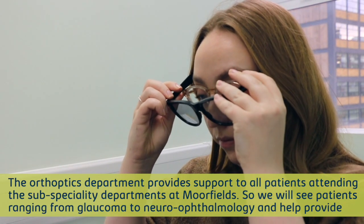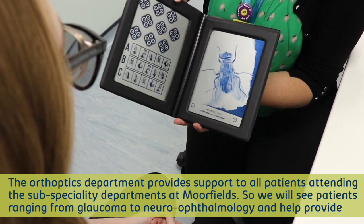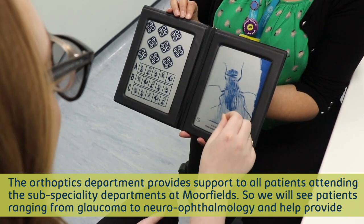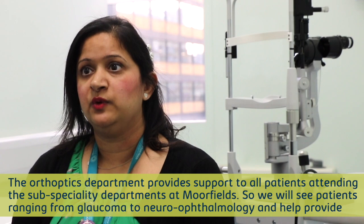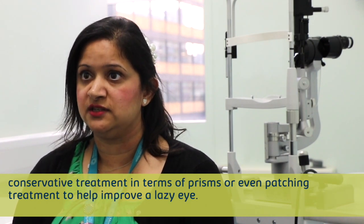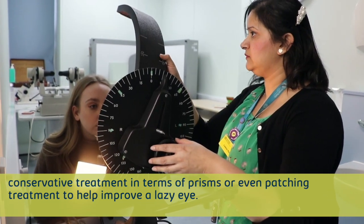The Orthoptics department provides support to all patients attending any of the subspecialty departments at Moorfields. We see patients ranging from glaucoma to neuro-ophthalmology, and we help provide conservative treatment for any patient in terms of prisms or even patching treatment to help improve a lazy eye.